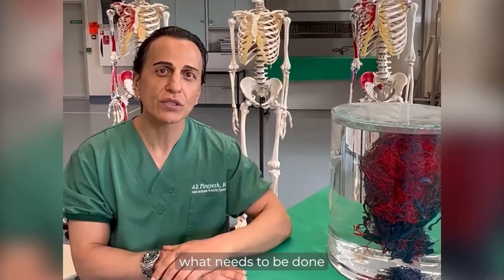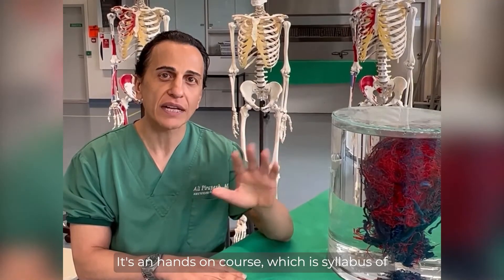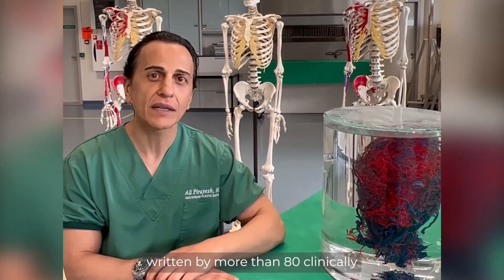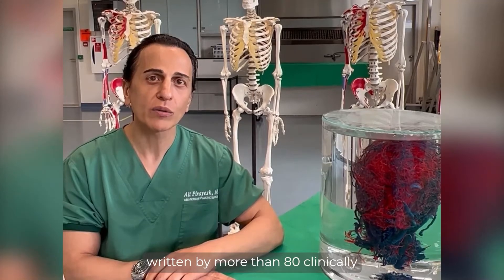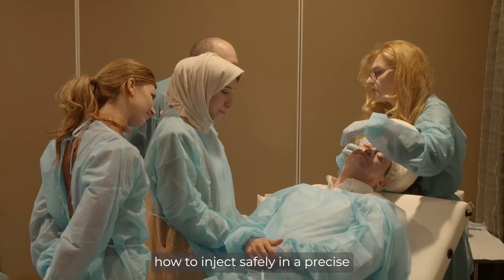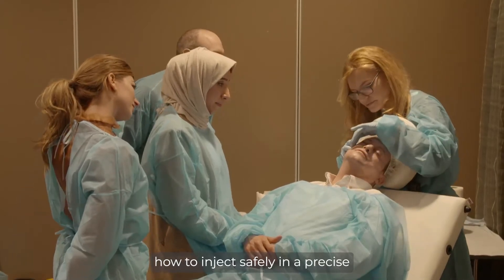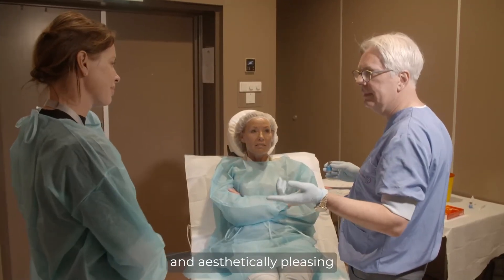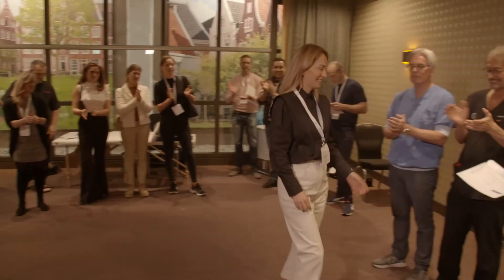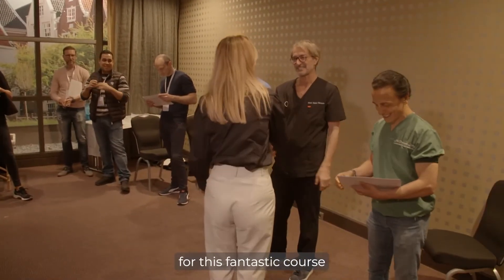It's a hands-on course with a syllabus from the Aesthetic Facial Anatomy book, written by more than 80 clinically well-known KOLs around the world, covering how to inject safely in a precise and aesthetically sound manner. We really like you to join us for this fantastic course.